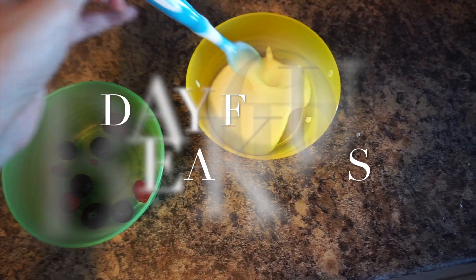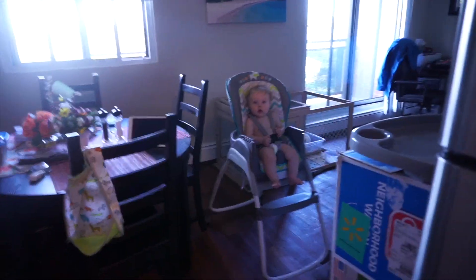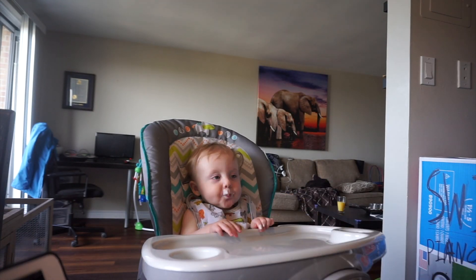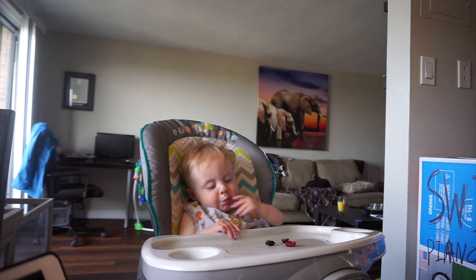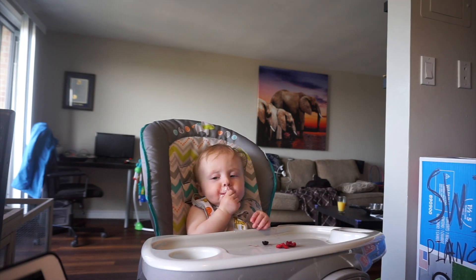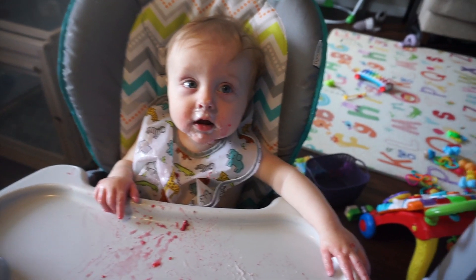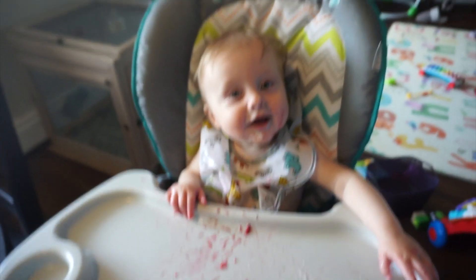Today's breakfast we have some yogurt and some berries. He ate everything — I think there are a few straggler berries in there that he accidentally dropped — but overall it was good.